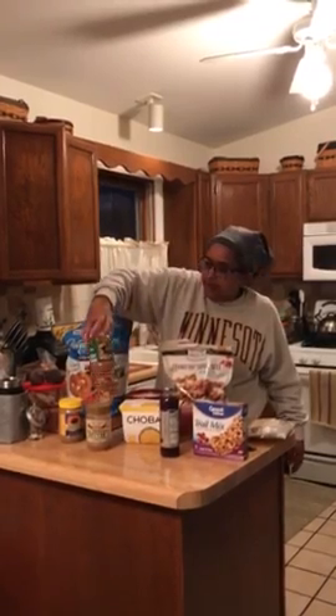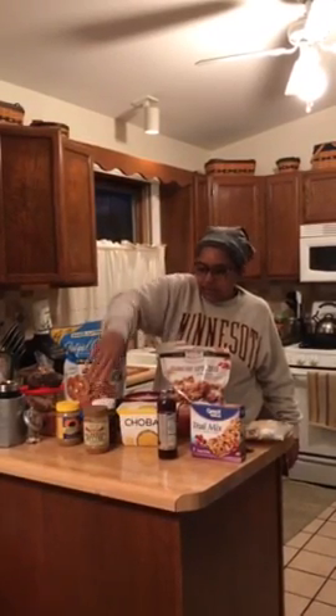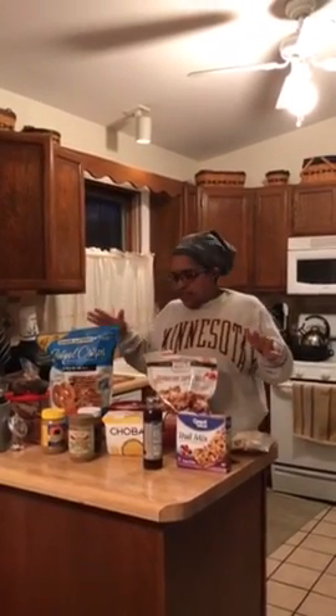I already had almond butter, sunflower butter, and peanut butter, so I always have my butters on hand. I try to choose snacks that can be my breakfast, lunch, or evening snack — they can stand alone or be combined with a meal.